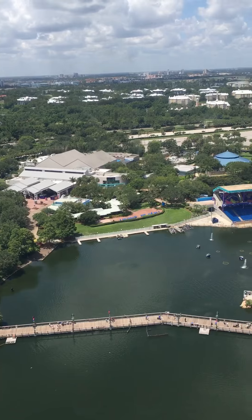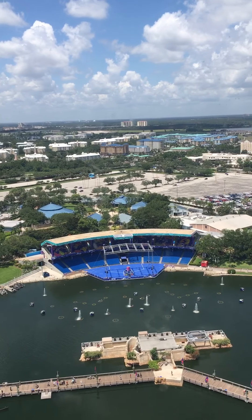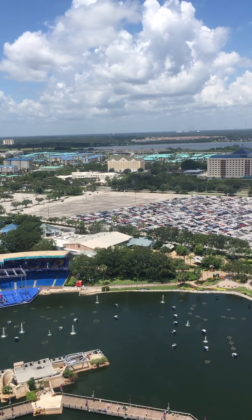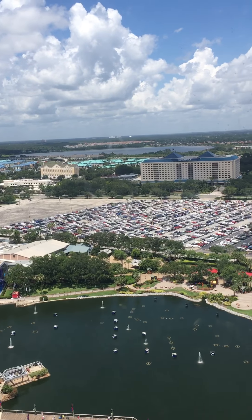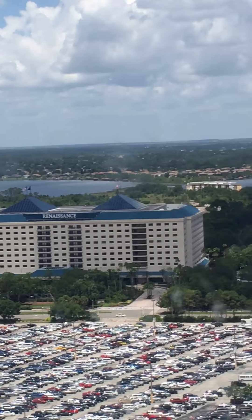We are at the top. Well, we are going down! Hold on, guys. Do it!